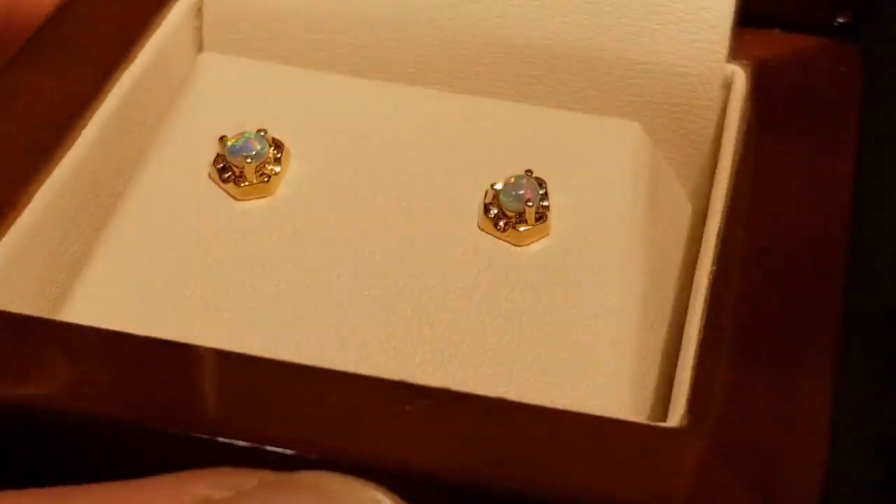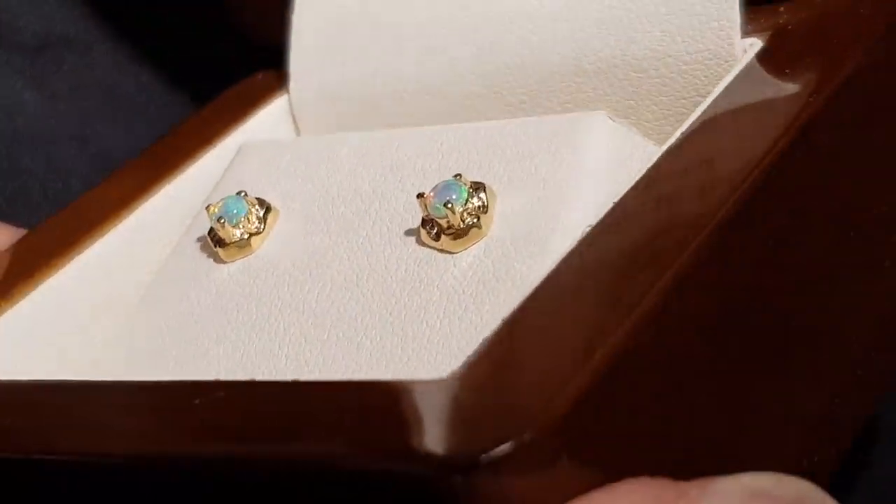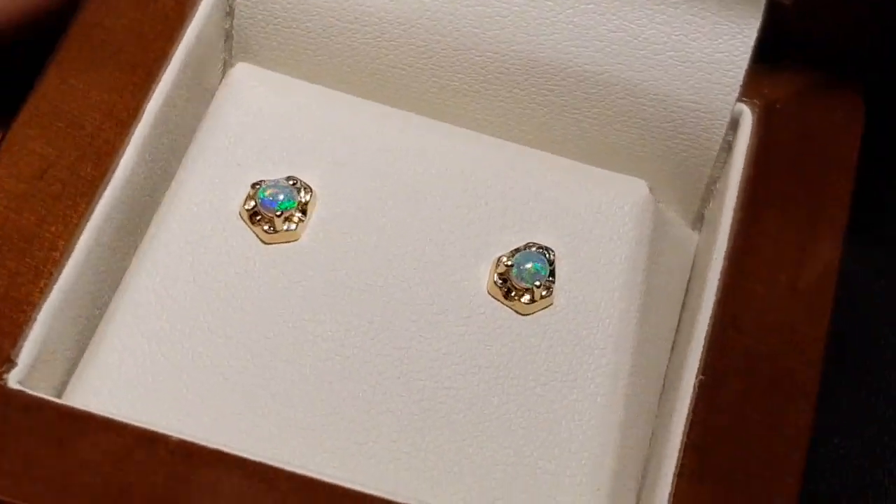There are eight things that determine the value: what type it is, brightness, pattern, colour, shape, tone, transparency, and thickness. Brightness is number one, and you can see these are really bright.